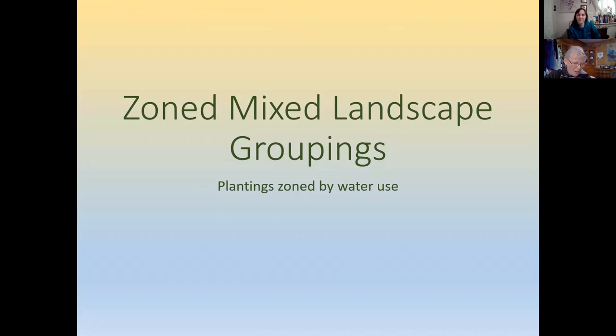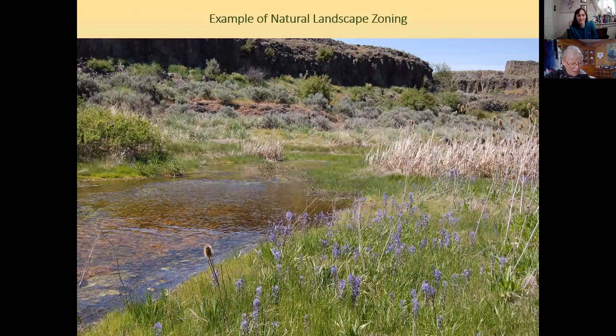When planting your yard, consider the idea of a zoned landscape: cluster plants with similar water needs. Place thirsty, high-care plants closer to your home where you can give them additional care, and place drought-adapted plants in areas where it's more difficult to irrigate. The concept of a zoned landscape isn't new — nature does it all the time. In low areas of the sagebrush steppe, plants that require more moisture occupy the wetter spots.